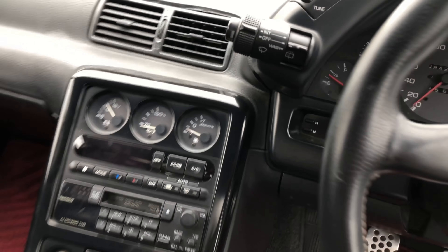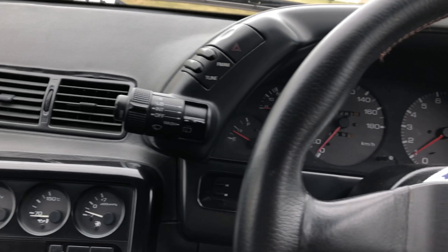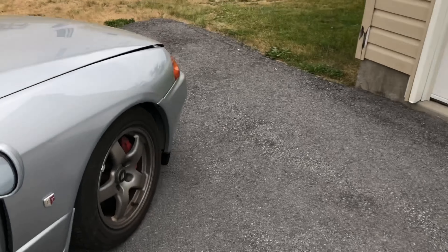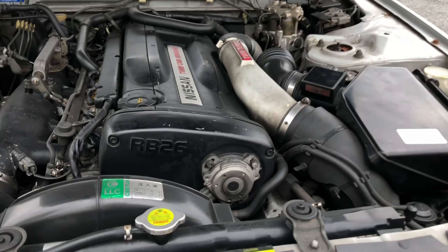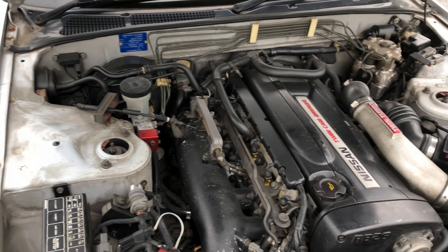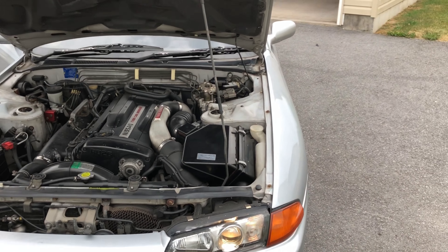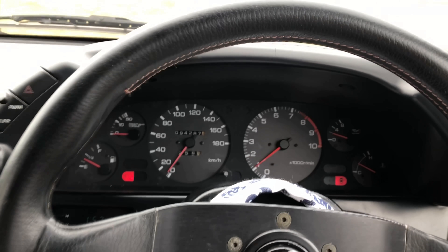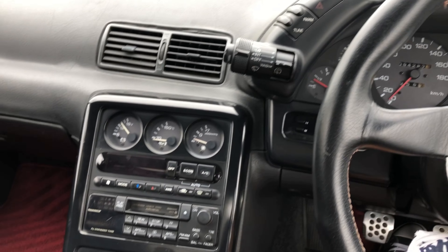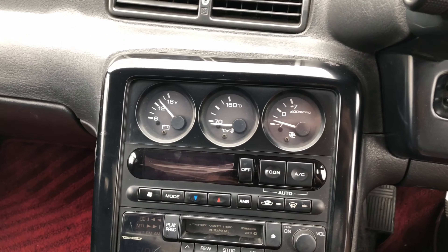If you guys didn't know, there are no cup holders in GT-Rs — well, the early ones at least. Pop the hood — there she is, the old RB26, the heart of the beast.